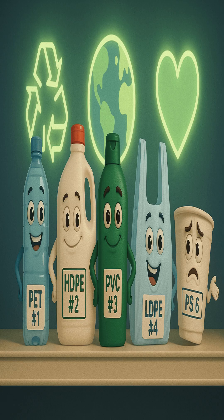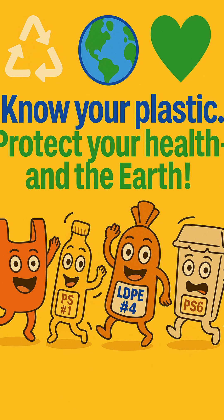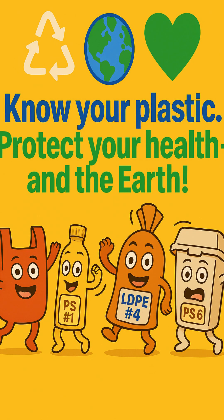Each plastic has a job, but not all are planet-friendly. So next time, flip your pack, check the number, and make smarter choices. Know your plastic, protect your health and the earth.